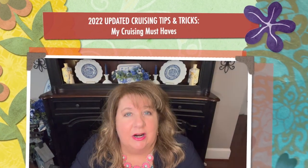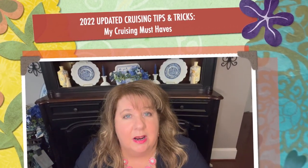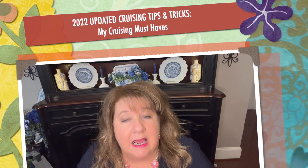Hi everyone, Arlen here. Welcome back to my Country Craft Corner and Arlen's Travels. How are you guys doing today? What I'm up to today is I've decided to create a new little packing must-haves series of videos — what's in my carry-on for traveling.